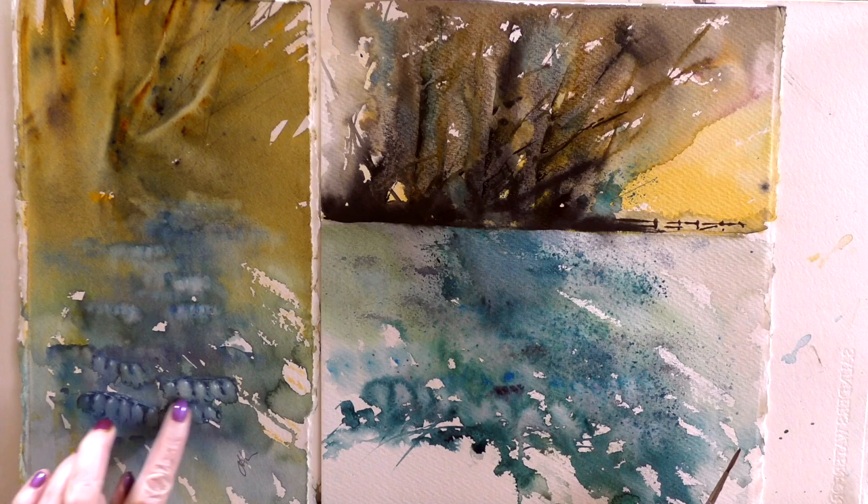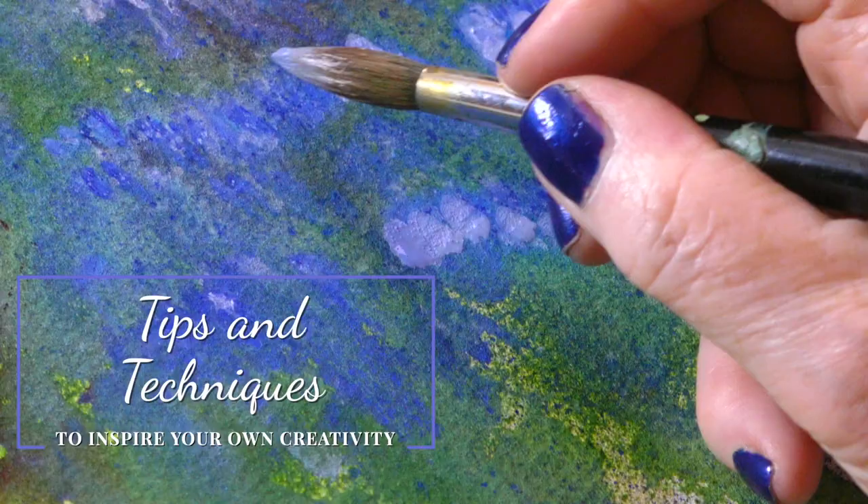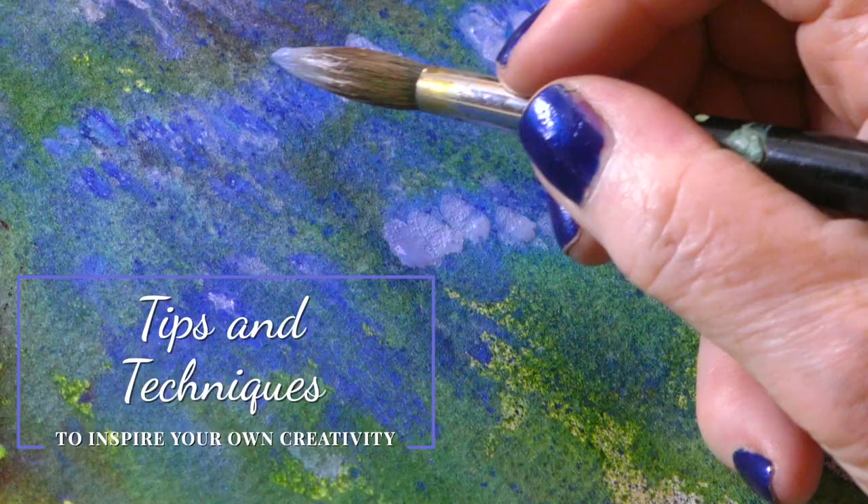I've had an exciting watercolour adventure with this tutorial. We are painting an iconic English scene — Bluebell Woods. I visited the same scene three times, so you're going to get the value of not one idea, not two ideas, but three ideas of painting a familiar scene.